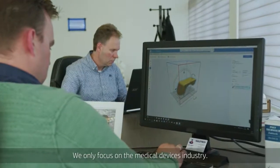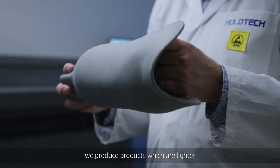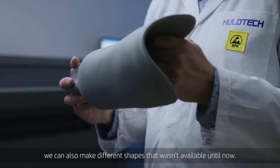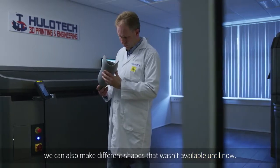Dulutech is a 3D printing and engineering bureau — we only focus on the medical devices industry. When we look at the multi-jet fusion technology of HP, we produce products which are lighter and we can also make different shapes that weren't available until now.